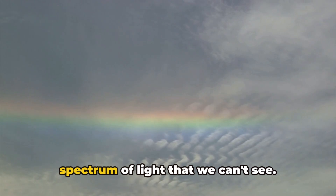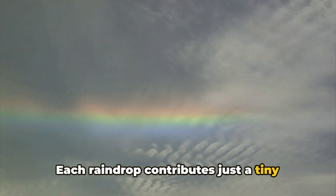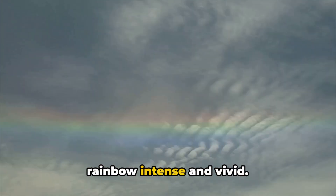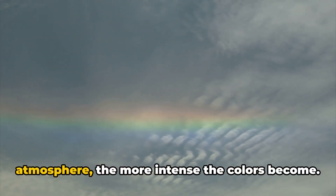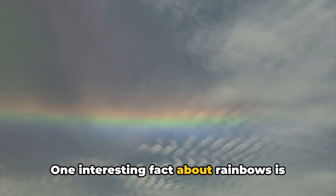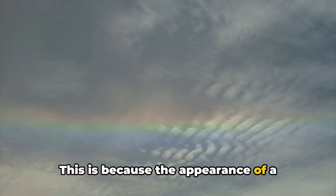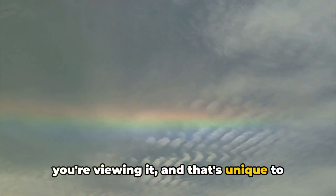There's a whole spectrum of light that we can't see. Each raindrop contributes just a tiny fraction of the rainbow's brilliance. It's the collective work of countless raindrops that makes the colors of the rainbow intense and vivid. The more droplets there are in the atmosphere, the more intense the colors become. One interesting fact about rainbows is that they're personal — your rainbow is different from someone else's, because the appearance of a rainbow depends on the angle at which you're viewing it, and that's unique to your position.